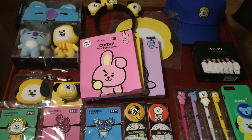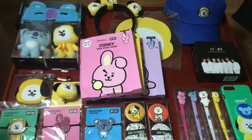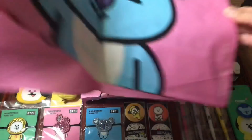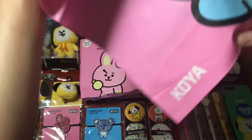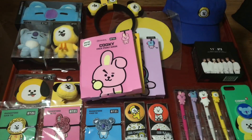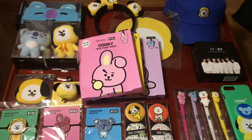The store does charge for plastic bags, so we asked my sister to get extra shopping bags — they're an additional 200 won each, which is actually not that bad. I also got the Cooky and Koya shopping bags, and the Van and Tata bags too — they are huge.